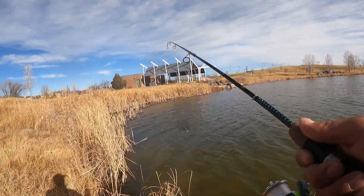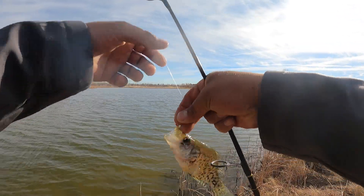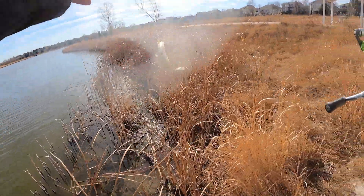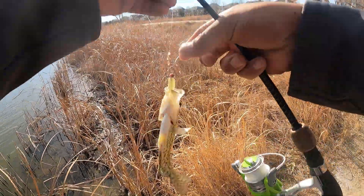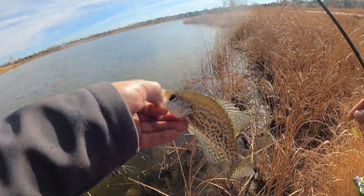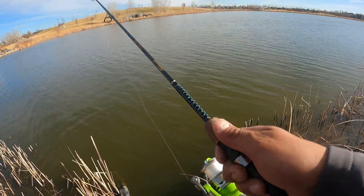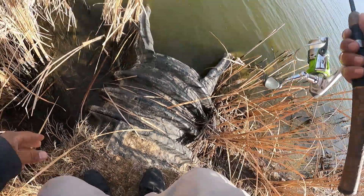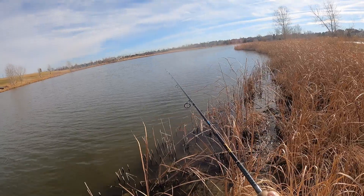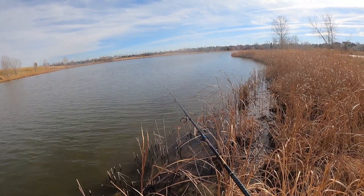There you go — cheeky little fella. There you go. Well, I am just enjoying this — nice crappie time, good crappie bite. It's alright if we don't catch any bass; catching some fish is fun enough.